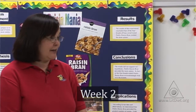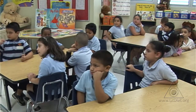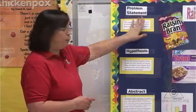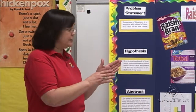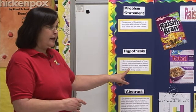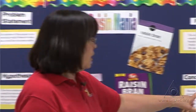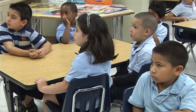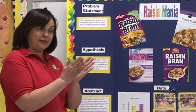Last week we were working on our science project, and we're going to present it at the science fair. I have the board all completed for you on what we discovered when we did our experiment. Our problem statement is which cereal has the most raisins. Our hypothesis said Kellogg's is going to win. Our conclusion says that no, the store brand is the one that won. I think we did a very good job — let's give ourselves a hand!